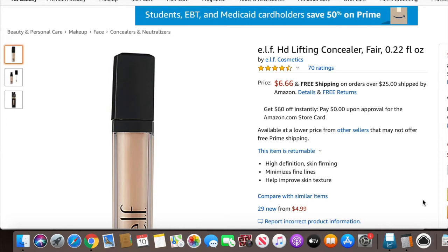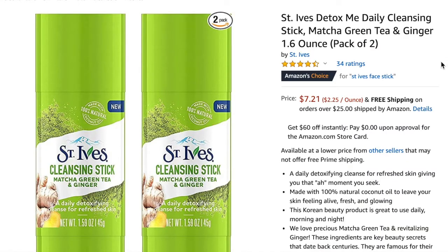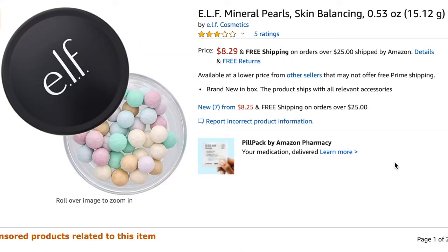Next I sold the e.l.f. HD concealer — I sold it for $13.99 and my profit was $3.58. Next I sold the e.l.f. Prep and Blur Stick in Sheer — I sold it for $9.99 and my profit was $3.88. Next I sold the Saint Eyes Detox Me Daily Cleansing Stick in Matcha Green Tea and Ginger — I had two of them so I sold them as a double pack, but that did not work out and I actually lost $1.07.